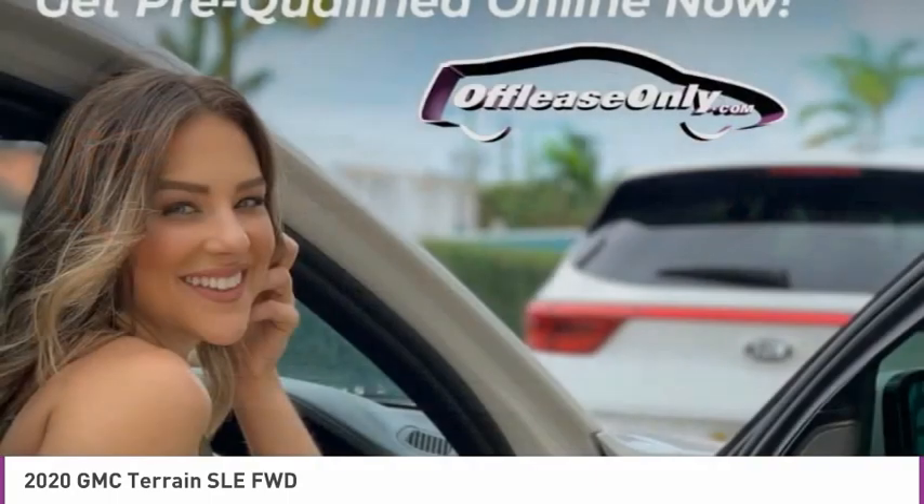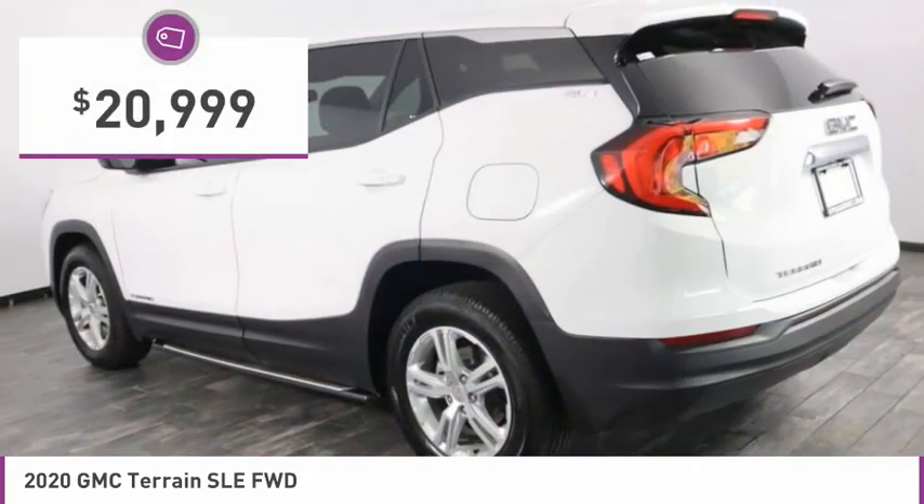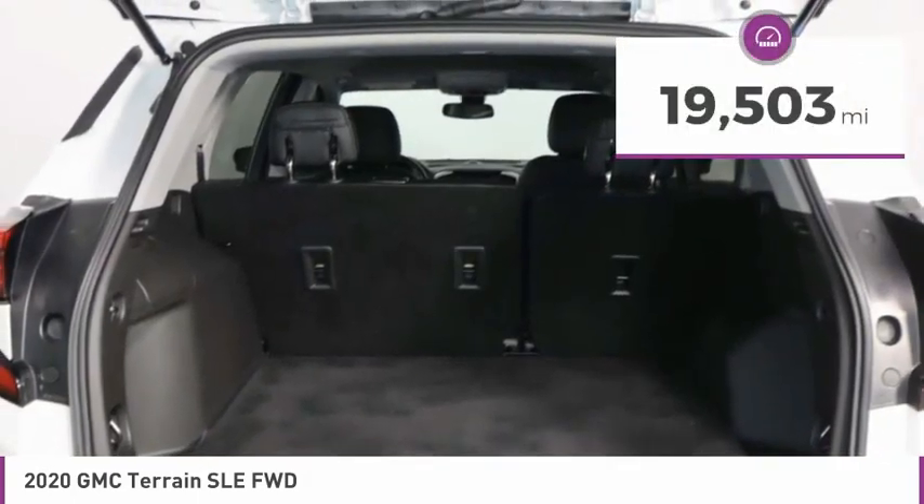An EPA-estimated 32-highway MPG is not bad either, and it is priced below $25,000. This vehicle has less than 20,000 miles.